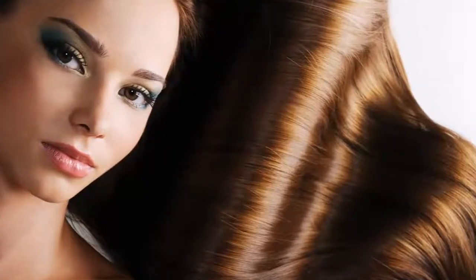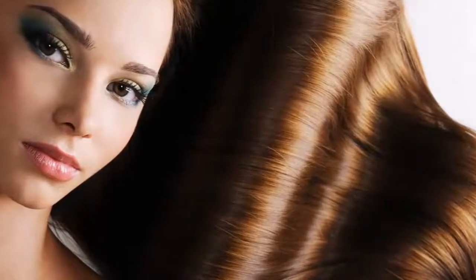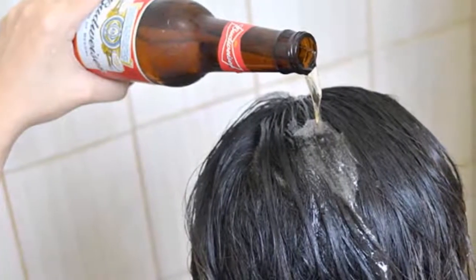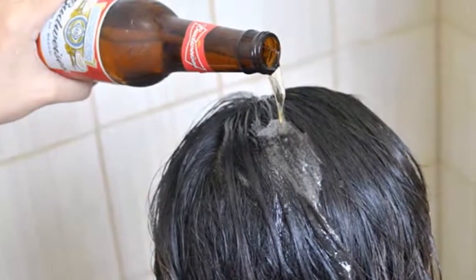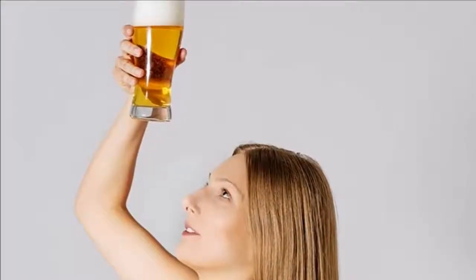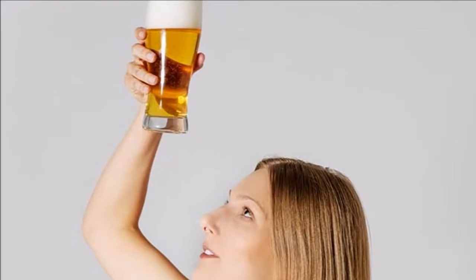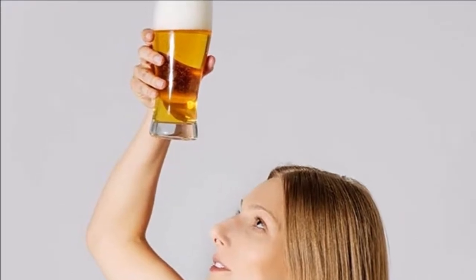Currently there are different blends for the treatment of hair, ranging from fruits to drinks, and in this case we want to talk about beer, because thanks to malt and hops, this protects and repairs hair cells, leaving hair shiny and soft. This woman pours beer into her hair every time she washes it, and not only has her hair become more plentiful and healthier, but also brighter.